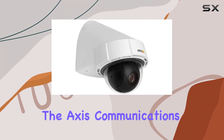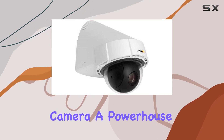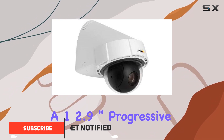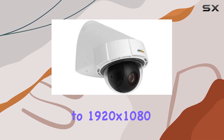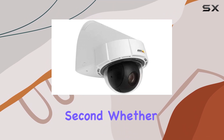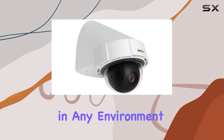Today, we're diving into the Axis Communications P5415 ePTZ IP network dome camera, a powerhouse in the world of surveillance technology. This camera boasts a 1/2.9 inch progressive scan RGB CMOS sensor, delivering crystal clear video at up to 1920 by 1080 resolution and 30 frames per second. Whether you're monitoring indoor or outdoor spaces, its robust build ensures reliability in any environment.